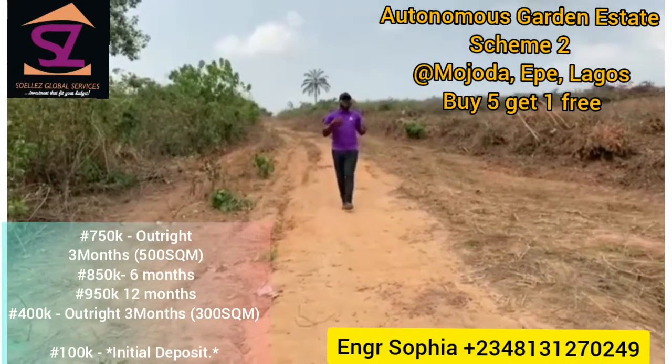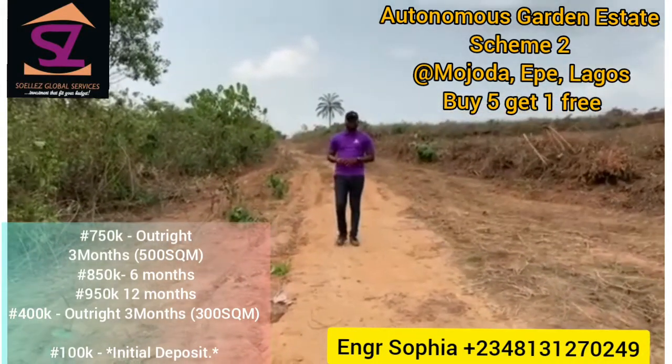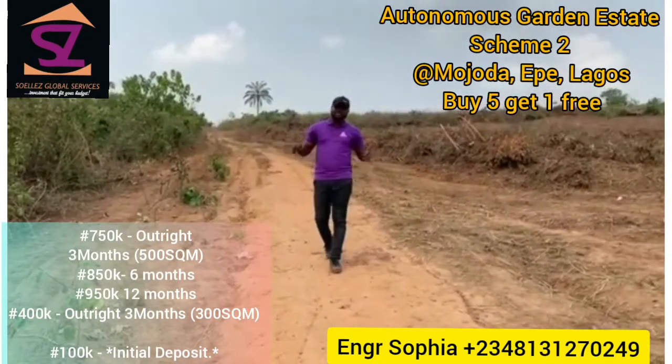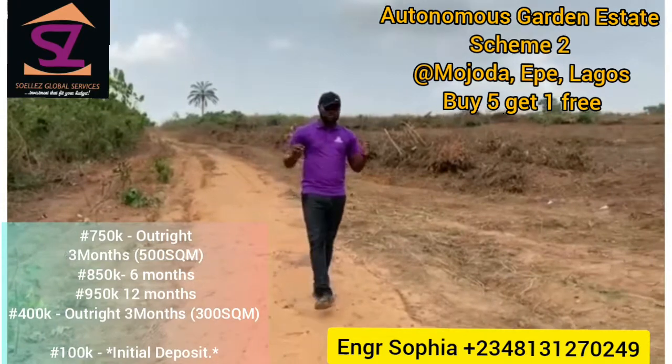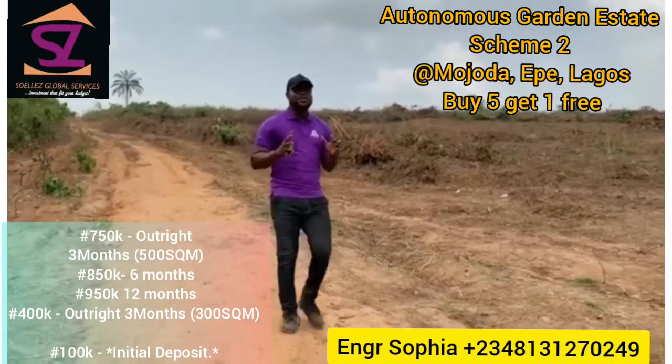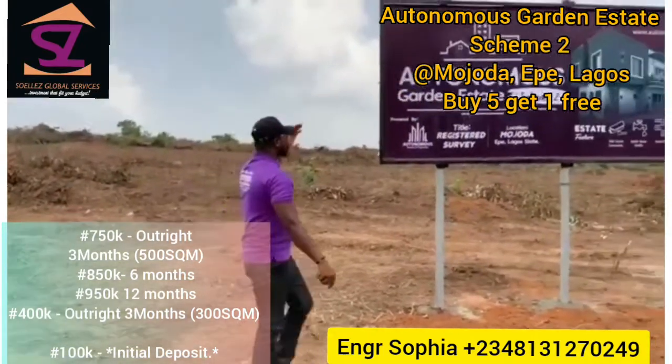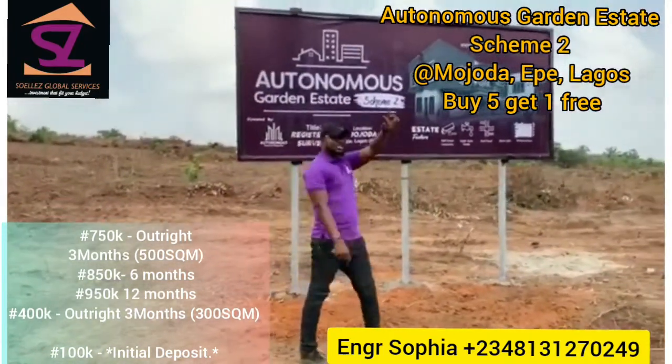Do you know how it feels when you hear 'sales closed,' 'sold out,' or 'probably not available'? Worry no more, because autonomous ownership properties are back with a bang. That's why today I bring to you Autonomous Garden Estate Scheme 2.